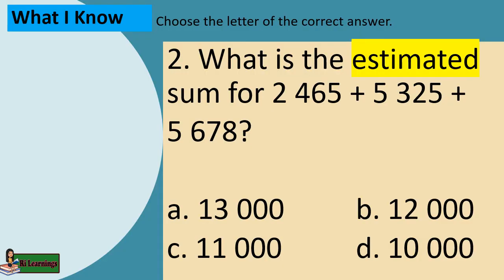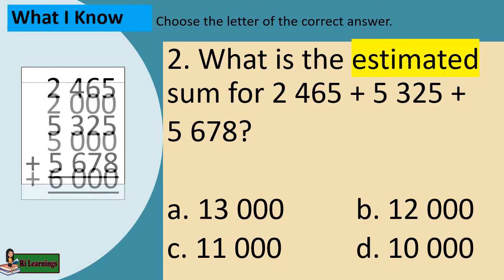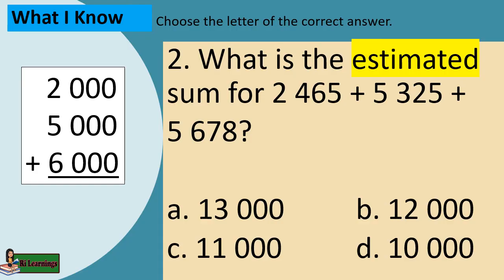Example 2: What is the estimated sum for 2,465 plus 5,325 plus 5,678? Given 2,465 plus 5,325 plus 5,678, let's round them off to the nearest thousands, then sum them up. 2,000 plus 5,000 plus 6,000 equals 13,000. The answer is letter A.